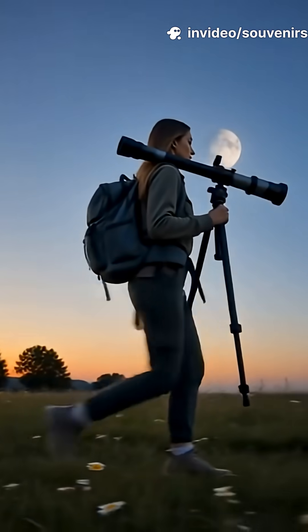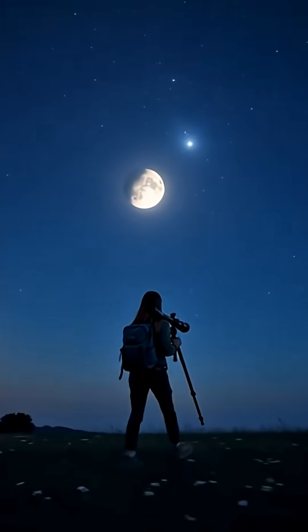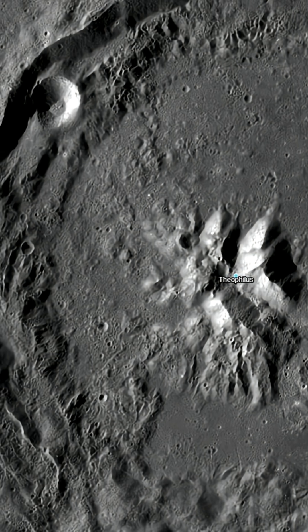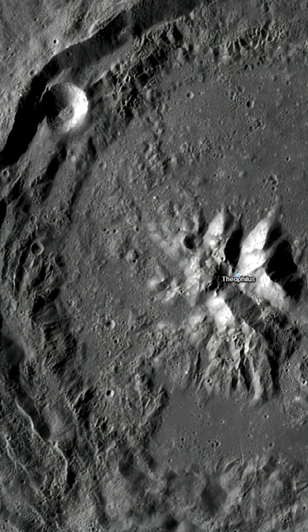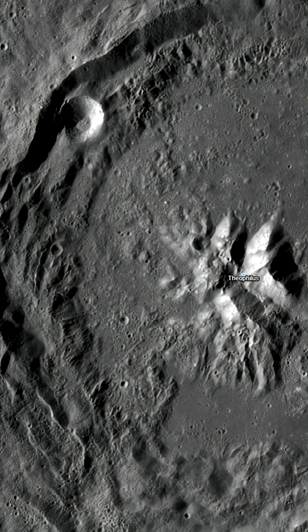With binoculars or a small telescope, especially when long shadows stretch across the surface near the sunrise or sunset line, those terraces and glowing peaks reveal themselves in breathtaking detail — a true highlight of our nearest celestial neighbour.